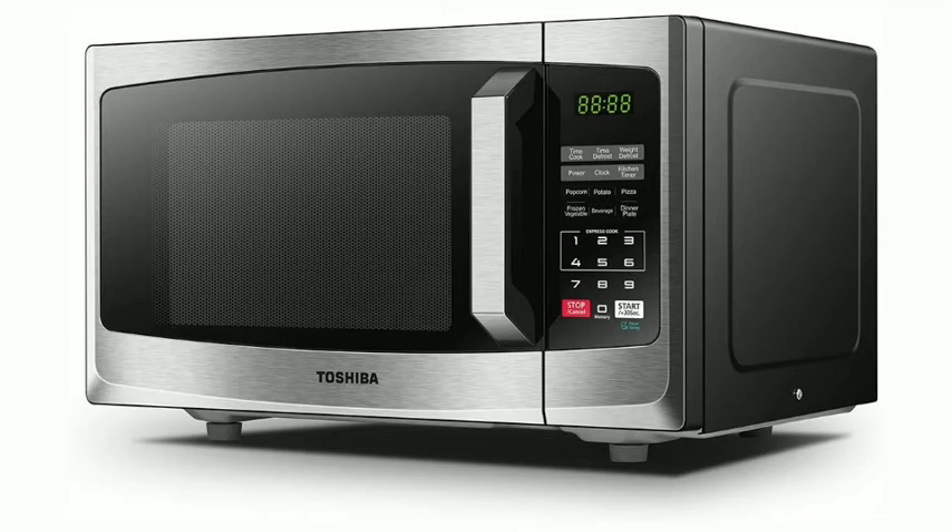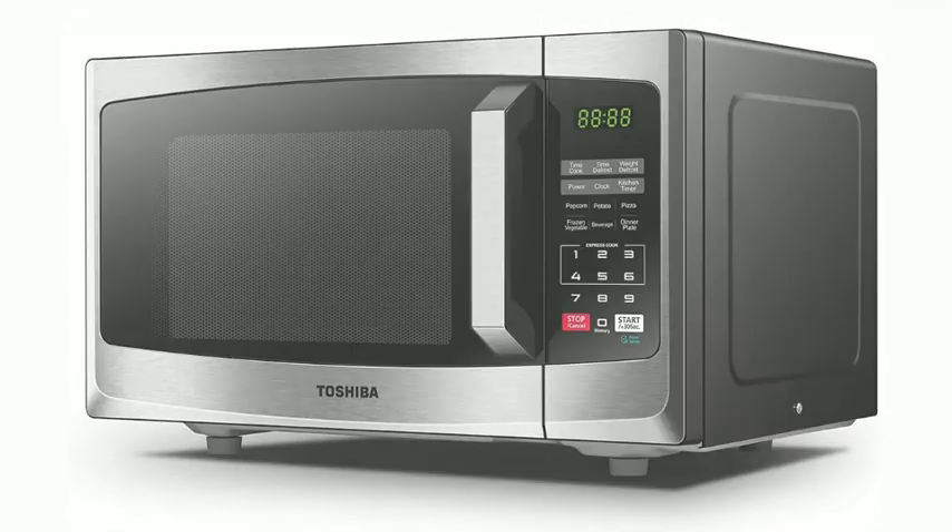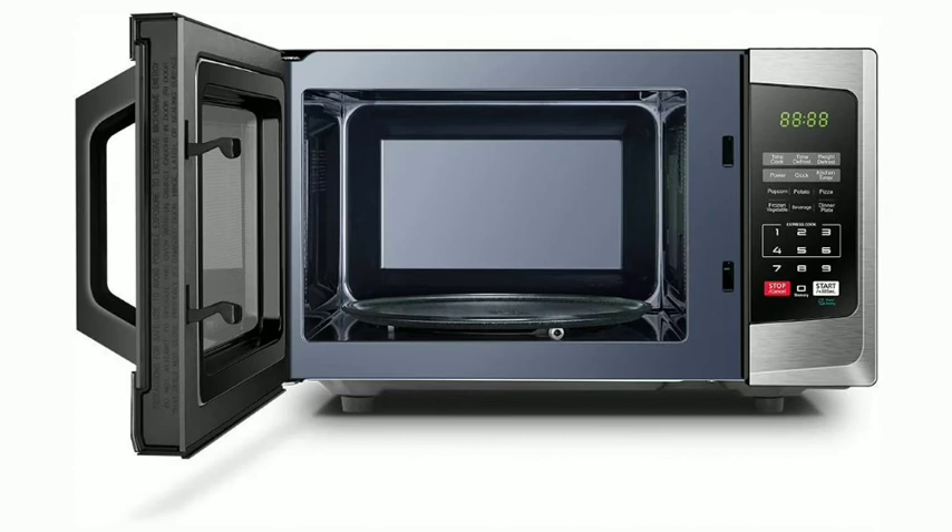Made to add modern conveniences to your busy life, this high-tech microwave is packed full of handy features including a user-friendly control panel, interior light and six cooking presets.